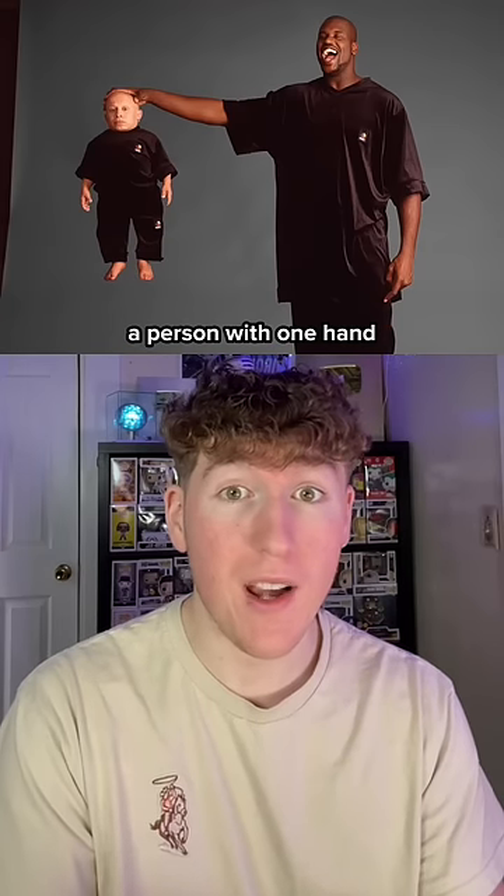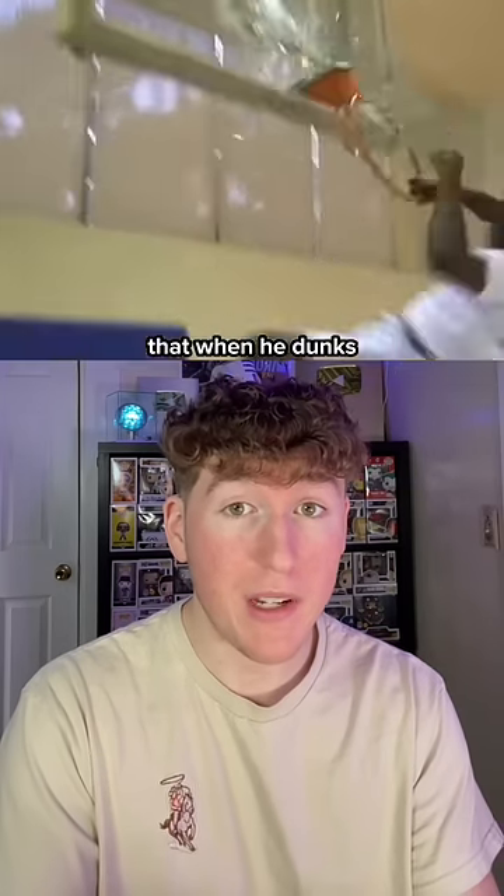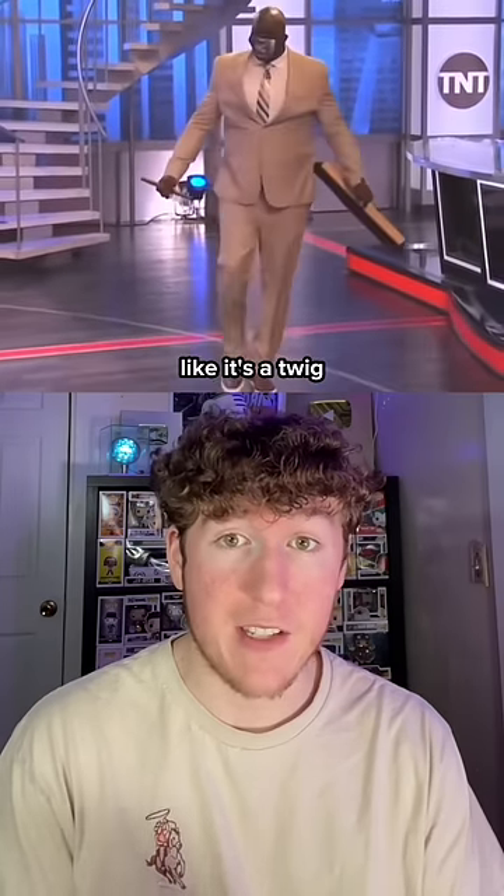Here's Shaq easily holding a person with one hand. Shaq is so powerful that when he dunks, he breaks the basketball hoop. And finally, this is a reminder to never upset Shaq. Here's him snapping a broom in half like it's a twig.